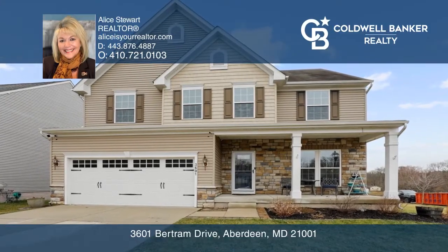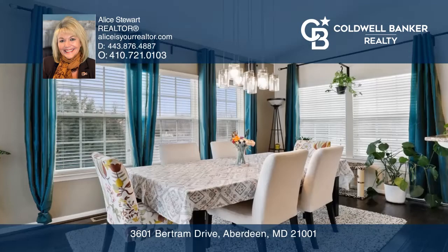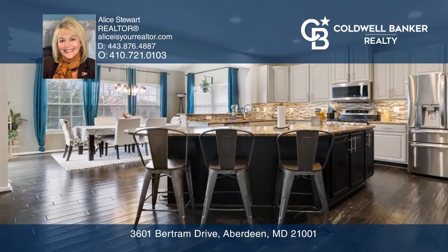This charming house perfectly blends comfort, style, and functionality. The main level boasts a spacious living room with a fireplace, an elegant dining room, and a gourmet kitchen with a breakfast bar.